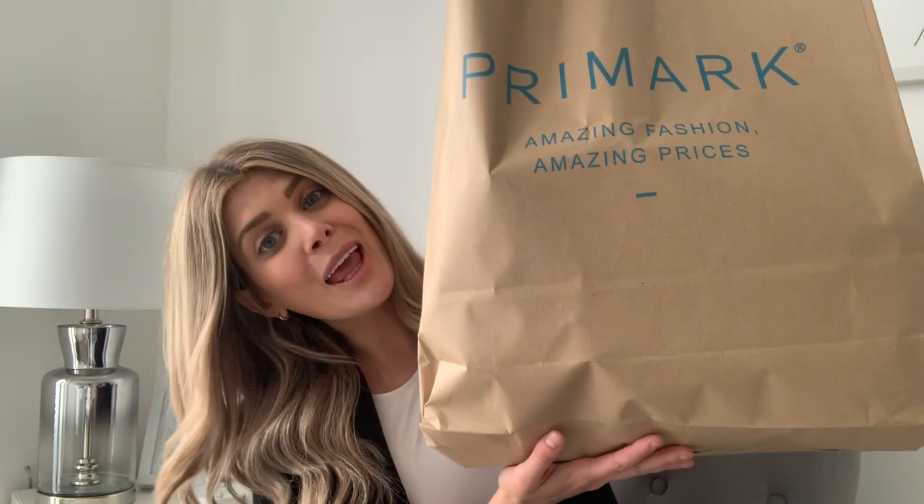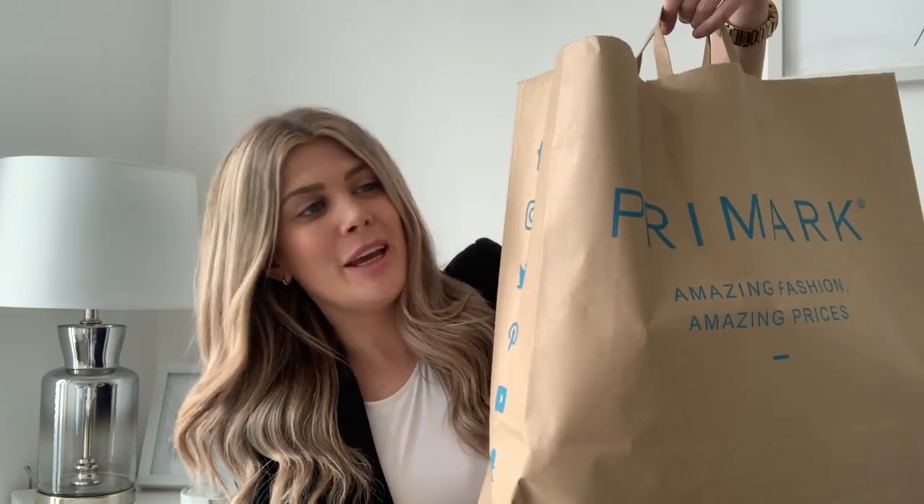Hey guys, I am back with my third Primark haul, probably within the past month - I actually have problems and we all knew that. I used to do this before lockdown, and obviously four months in lockdown has given me serious Primark withdrawal, so I basically keep going in on my days off to see whether they've got any new stock. I just can't resist picking up a little bargain.